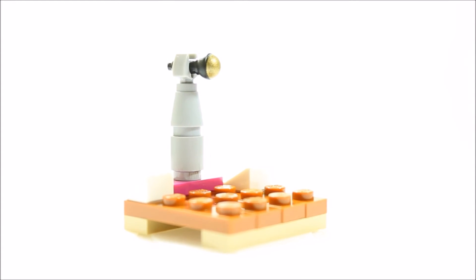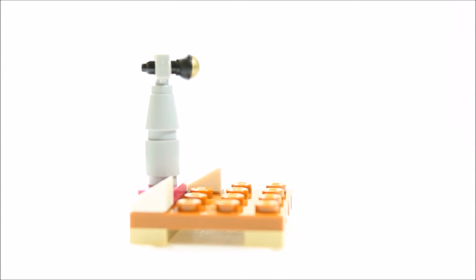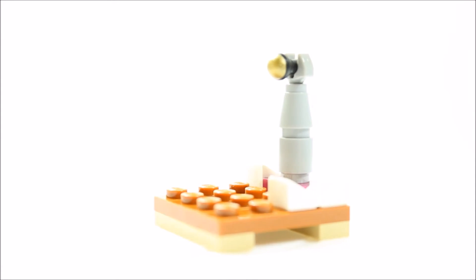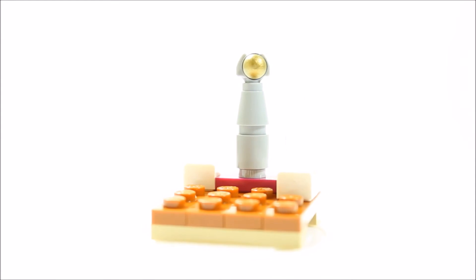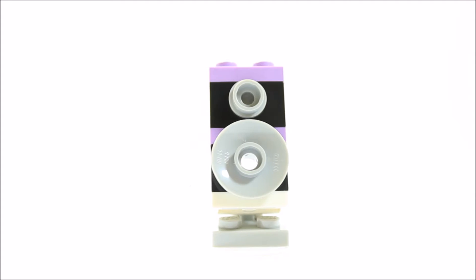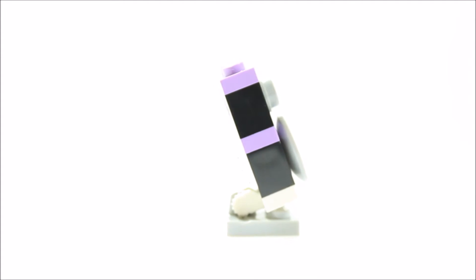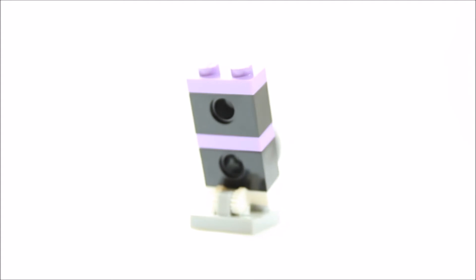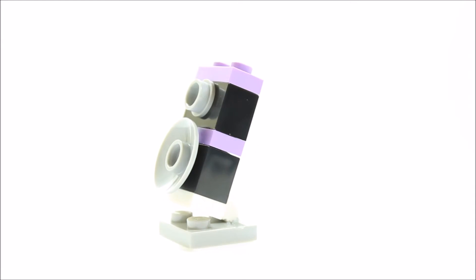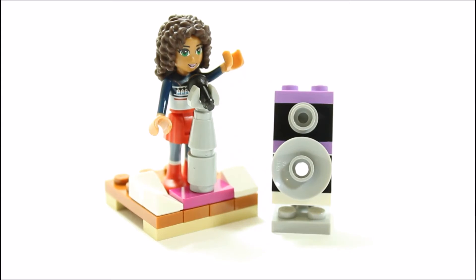There's a mini stage or podium with microphone stand behind door number seven. The stage is made of dark orange plates with some added white tile snow pieces and a light grey microphone stand with microphone — now Andrea can start singing this Christmas. You get a speaker behind door number eight which has a stand and nice black and purple colouring, so Andrea and Lisa can have their own mini winter concert.